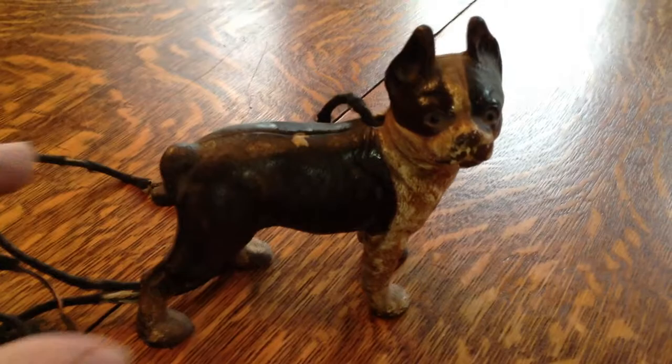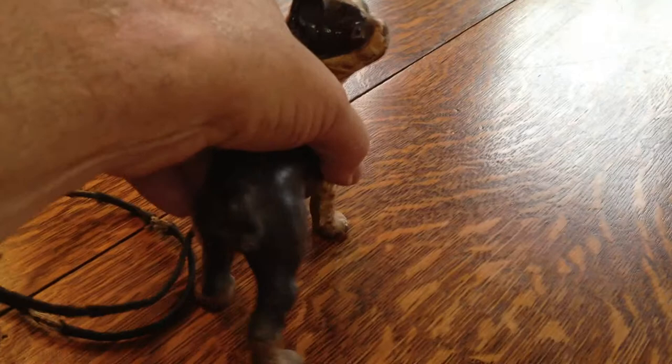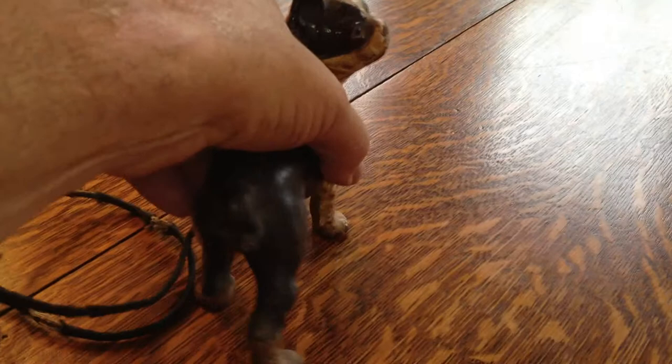This was actually a cigarette lighter — it's a cast iron dog. It has the old cord still connected to it, and if you turn around and look at its rear end here, you can see where you would light your cigarette or cigar. You plug it in and that'd get hot back there. Kind of a unique and unusual device.